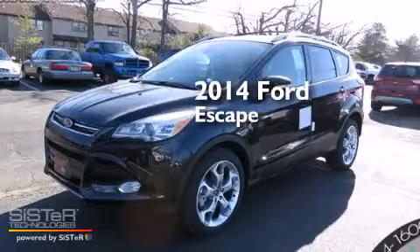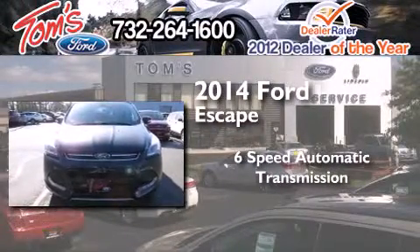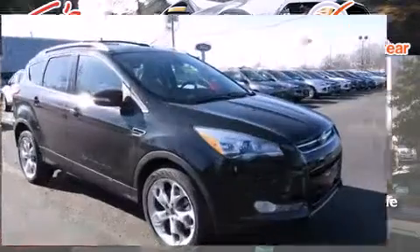This is a brand new 2014 Ford Escape. This crossover has a 6-speed automatic transmission, an inline 4-cylinder engine, and 4-wheel drive.